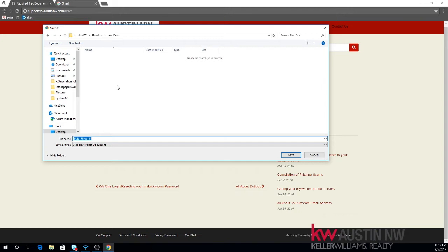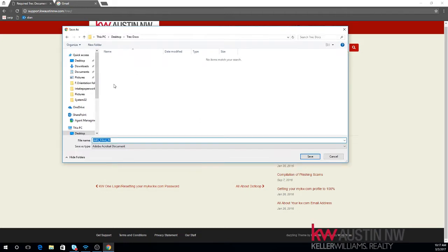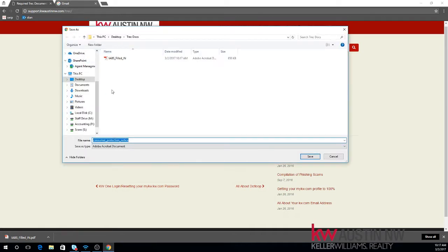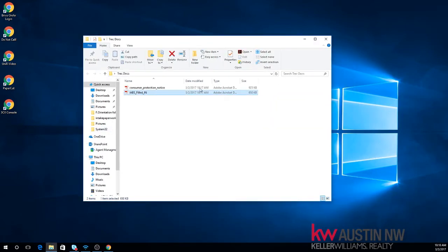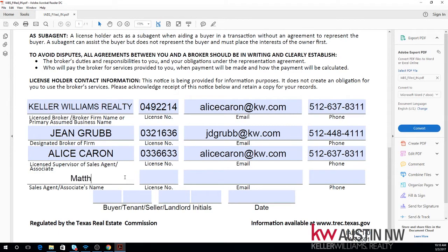Now there is something you need to take note of. You probably should download Adobe Reader or some type of PDF reader that allows you to fill in forms. So here we go in Trek Docs — IABS filled in. Right-click, we'll save the Consumer Protection Notice as well. So they're both in there. Now we need to open up that information about brokerage services document and type in our stuff. It's filled in with other information — Keller Williams Realty, Gene Grubb, and Alice. You'll need to put your name in here, and we need to add our license number. Notice this time it opened up in Adobe Acrobat — that's something you need to take note of. If you have trouble filling in the PDF, you probably need to download Adobe. And phone number.